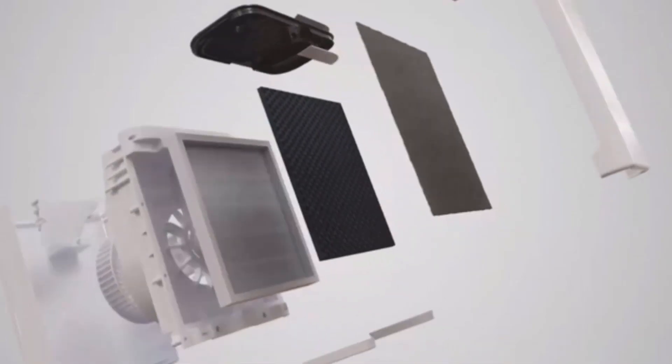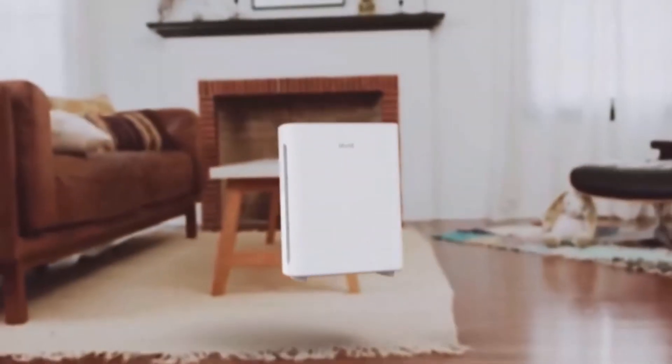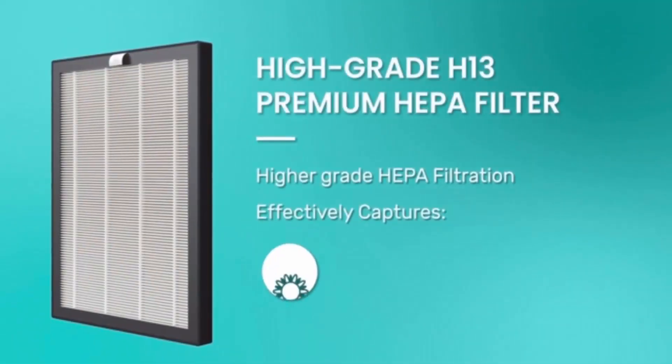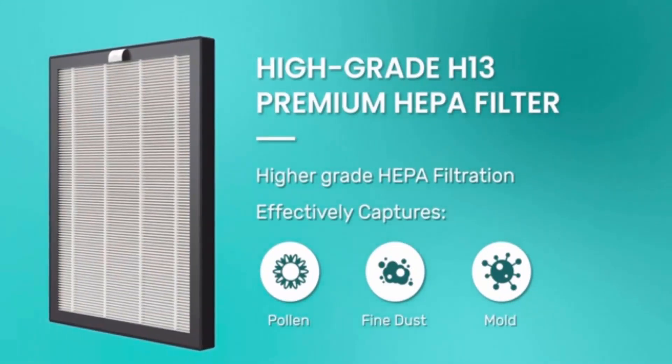A fourth layer, UVC, provides an added layer of defense against bacteria and germs likely to bypass larger filters, and real-time air quality monitoring paired with a dedicated smartphone app for monitoring and scheduling. Any air purifier with all these features will definitely make our list of the best air purifiers.